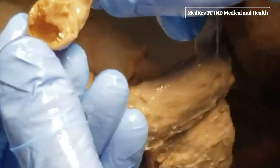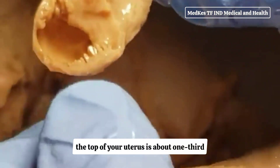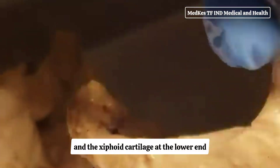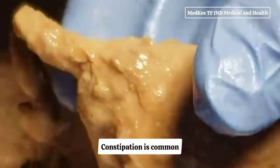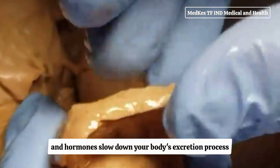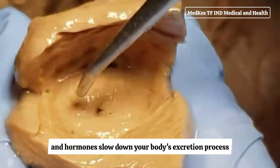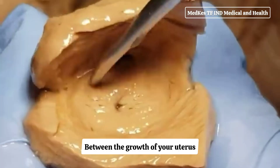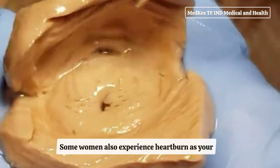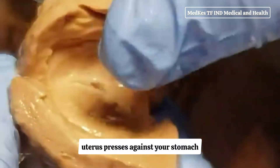At this point in pregnancy, the top of your uterus is about one third of the distance between the belly button and the xiphoid cartilage at the lower end of your breastbone. Constipation is common because your uterus is pressing on your lower colon and hormones slow down your body's excretion process. Between the growth of your uterus and general weight gain, you may be feeling fatigued. Some women also experience heartburn as your uterus presses against your stomach.